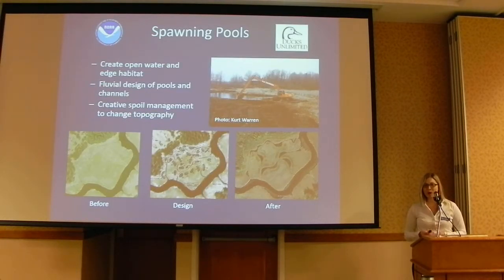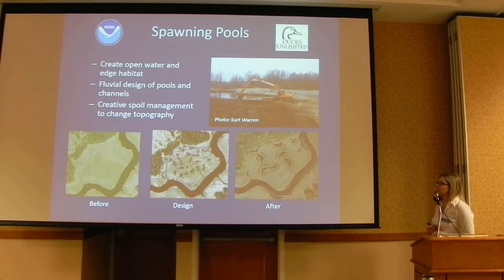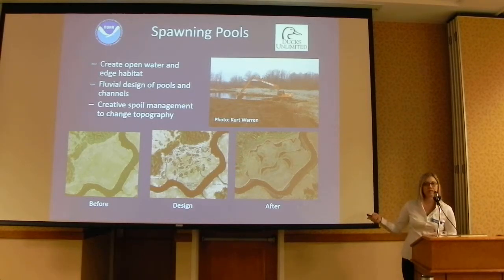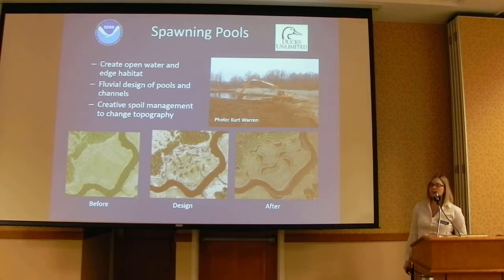The third technique I'm going to talk about today is spawning pools — really cool work we've been evaluating for the past couple of years. This was done by Ducks Unlimited through a NOAA grant for the GLRI, and ESF has been evaluating these. The point is to create more open water habitat than the channels allowed, given equipment and design constraints. The spawning pools create more open water habitat and more edge habitat. Here's French Creek showing a before view of the monotypic cattail marsh typical of our drowned river mouth tributaries, the design phase, and the after — showing much more open water habitat created for fish and access to spawning habitat.